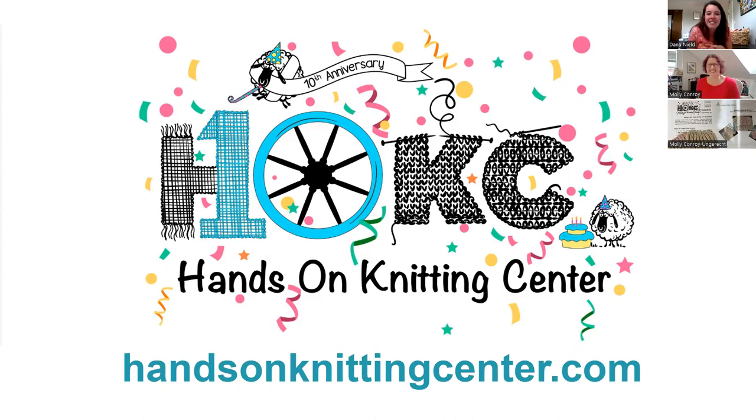Happy birthday to HOKC! To celebrate the nation's birthday and theirs, join them all month for classes on crochet, knitting, embroidery, and weaving. HOKC has basic and advanced classes. All online classes will be recorded and students will have access to the recordings for a minimum of two weeks and up to 30 days. You can get all the details at handsonknittingcenter.com/blog.